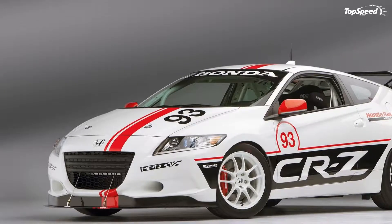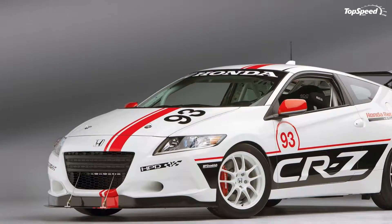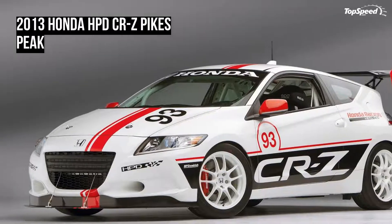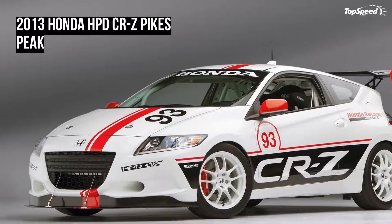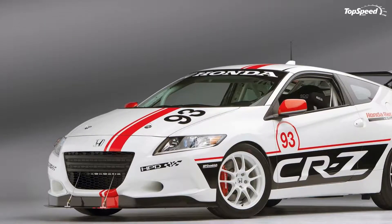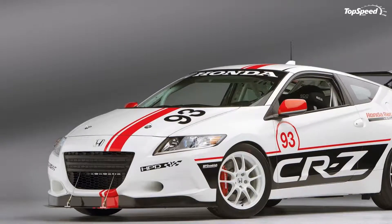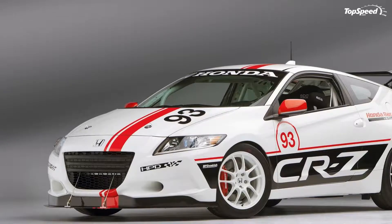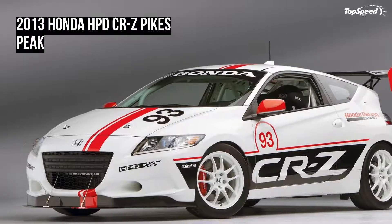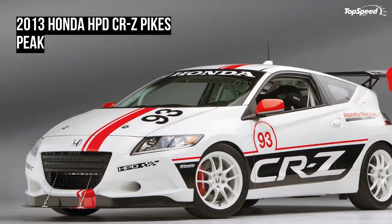The Honda CRZ is powered by a 1.5-liter petrol engine combined with an electric motor for a total output of 137 horsepower at 6,600 rpm and a peak torque of 140 lb-ft. The CRZ can sprint from 0 to 60 mph in 9 seconds and goes up to a top speed of 124 mph. In the U.S. market, the CRZ is priced from $19,975.